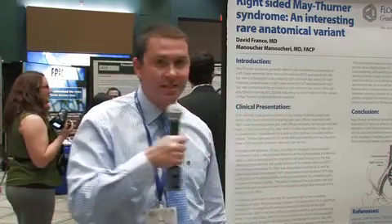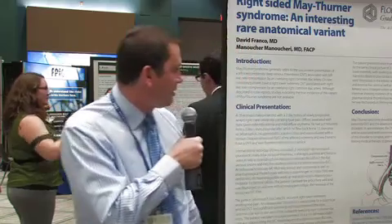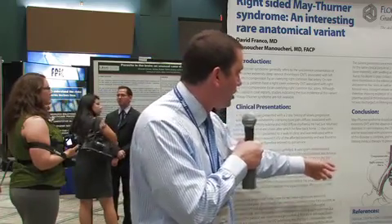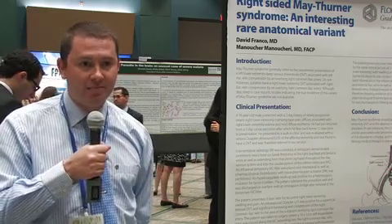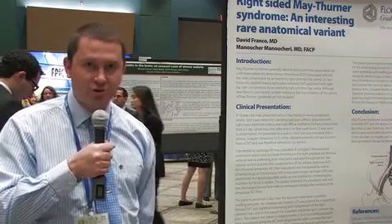The case I'm presenting is a case of right-sided May-Thurner. As background, May-Thurner syndrome is compression of the left common iliac vein by the right common iliac artery, as you can see here. But in this case, we had exactly the opposite — the right common iliac artery compressing the right common iliac vein, producing deep venous thrombosis. I could not find any prevalence or incidence of right-sided May-Thurner syndrome because of its rarity, though there have been case reports in the past.